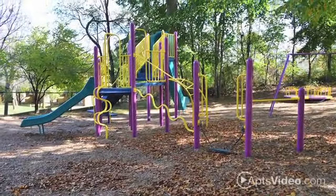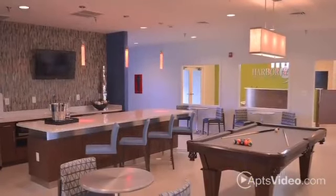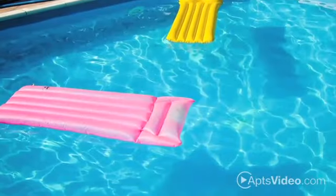There are playgrounds for the kids and a dog park for your four-legged friend. Everyone can enjoy the game room, billiards lounge and refreshing outdoor pool.